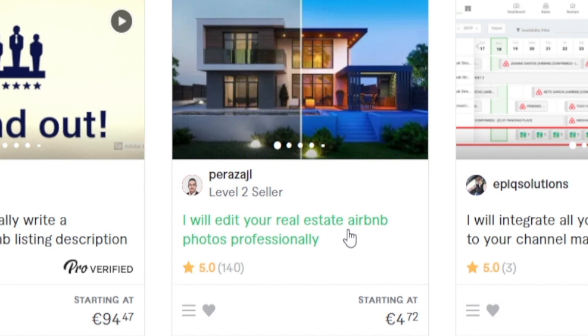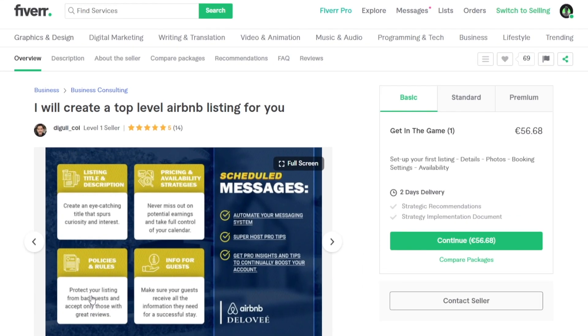Take a look at this one — 'I will edit your real estate Airbnb photos professionally.' There are multiple different subcategories you can focus on. You can niche down on a certain one, or have an entire package where you take care of the photos, the description, and make sure you're maximizing search engine optimization efficiency. The more value you can provide to your client, the more money you can charge for your service. The key things to focus on are the listing title and description, pricing and availability strategies, policies and rules, and info for guests.